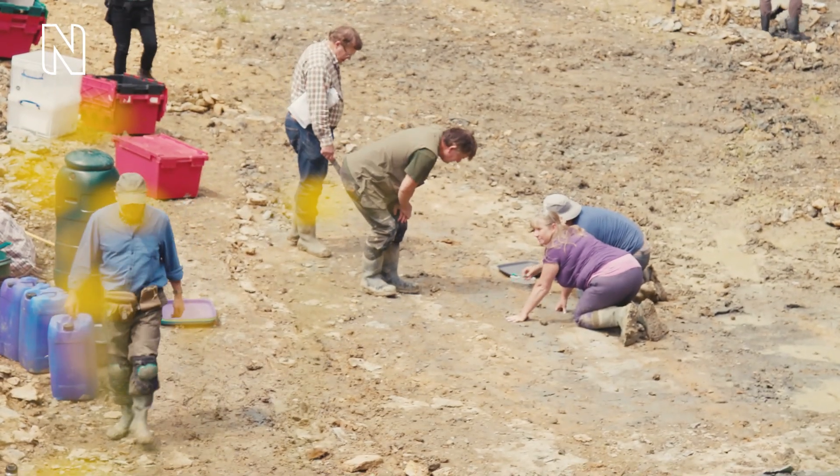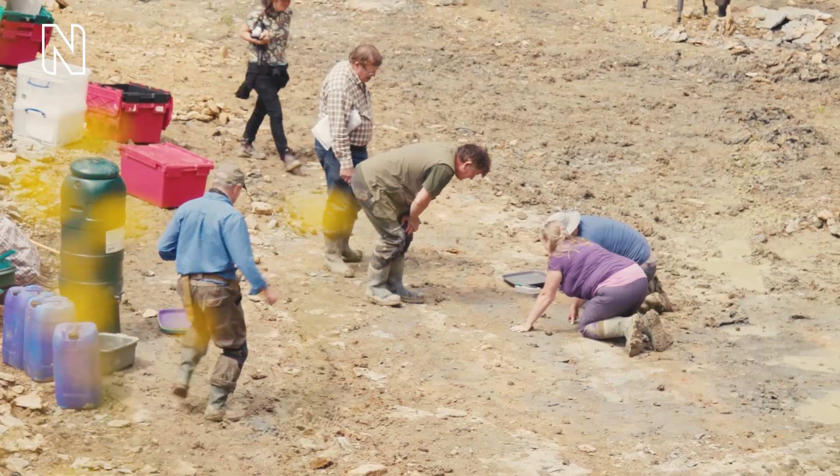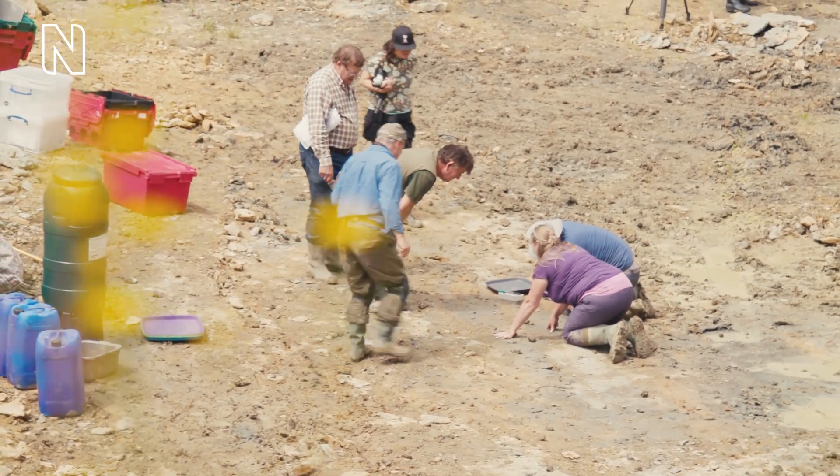On a busy dig site, a man speaks to the camera. On screen text reads Tim Ewan, Senior Curator, Natural History Museum. My name is Tim Ewan, I'm a curator at the Natural History Museum with responsibility for fossil sea urchins and starfish.